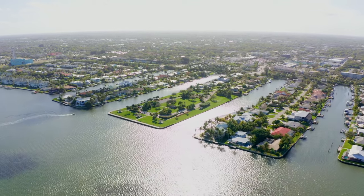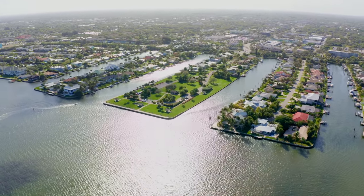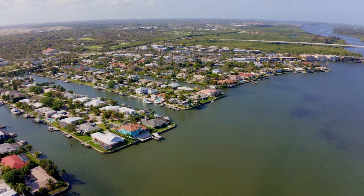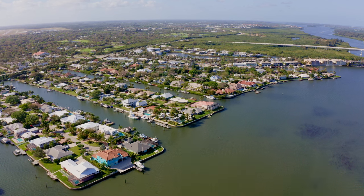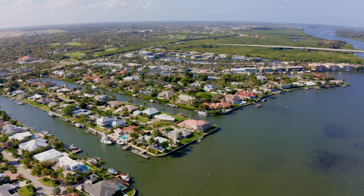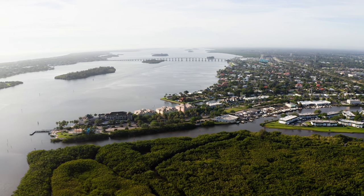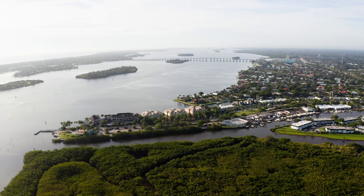Vero Isles is so cool. I really love this community because it's so close to what the locals know as Miracle Mile — a stretch of shopping, dining, and conveniences. You've got coffee shops, Fresh Market, Publix, Panera, and a couple of mom-and-pop eateries. A lot of the things you need are right there within walking distance. To the north is Royal Palm Point, a really nice little peninsula with hair salons, eateries, a great yoga place, and more.